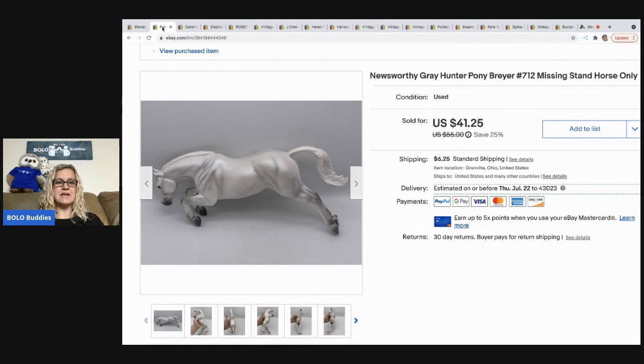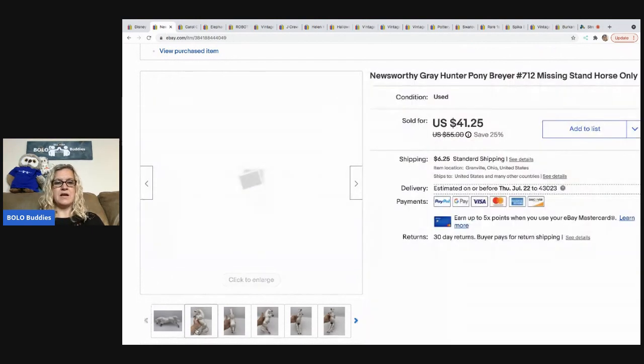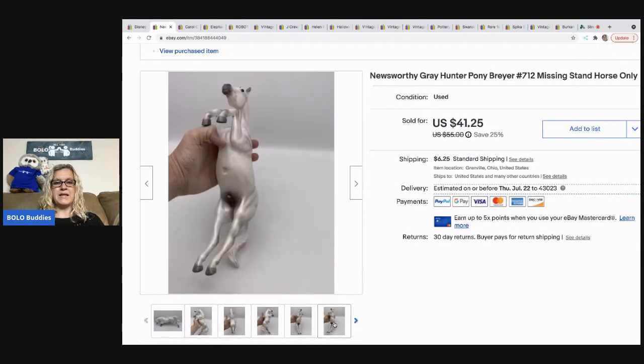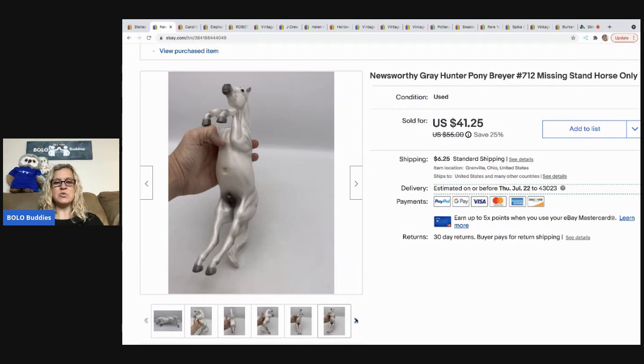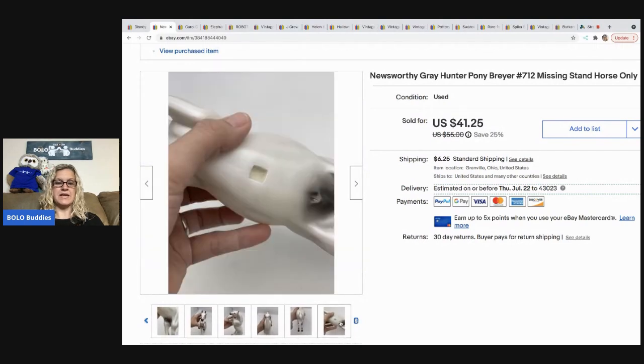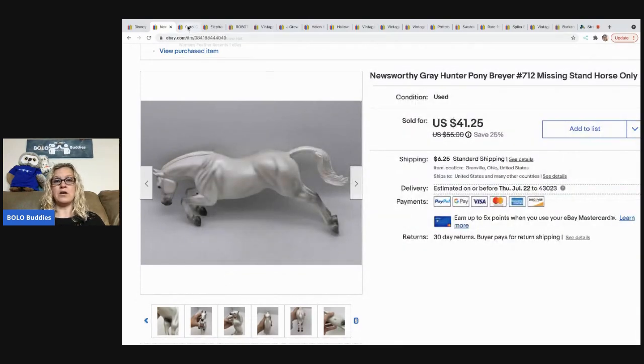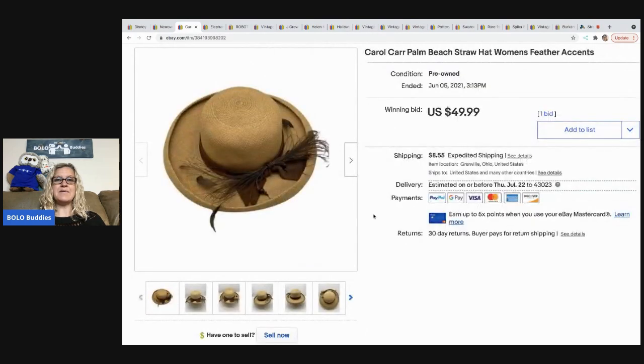The next item I sold is this Breyer horse. It was missing the stand, which is why it looks funny — it's supposed to be rearing up but has a hole in the belly where the stand fits. I didn't have the stand, but I was still able to get $35 for the horse. The buyer paid shipping, so they were all in for $43.68. I got it at a garage sale for one dollar.